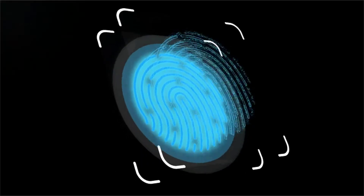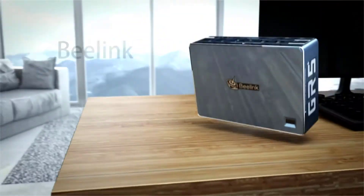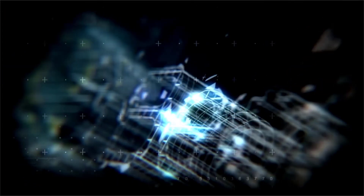Fingerprint Login and Beelink Service: Every family member can enjoy fingerprint recognition and encryption. Fingerprint password secures your personal data without the need to remember a complex password.